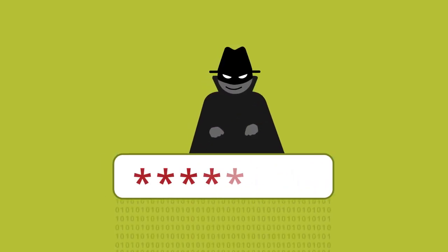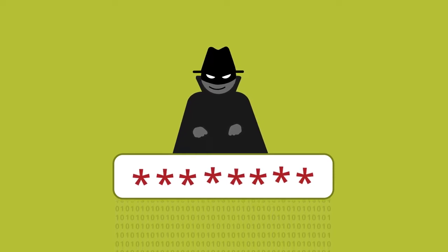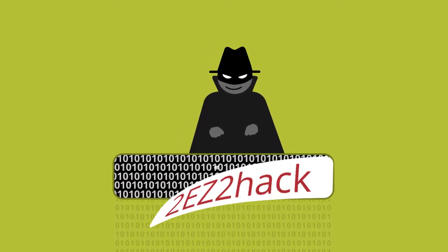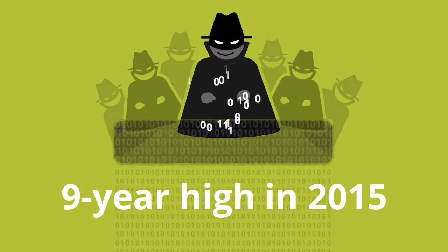On top of this, most data is protected with a simple password. Passwords are extremely weak, too predictable, and easy to hack. In fact, the leading cause of breaches is compromised credentials, and data breaches are on the rise.